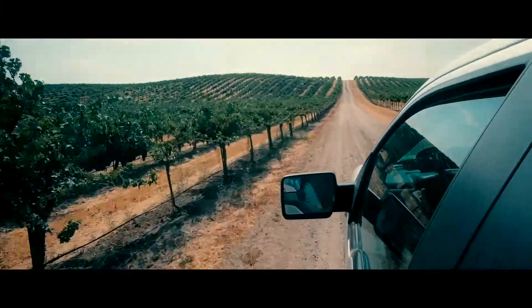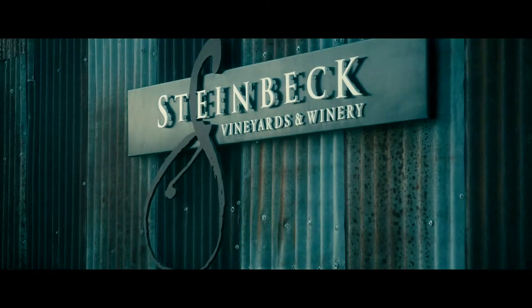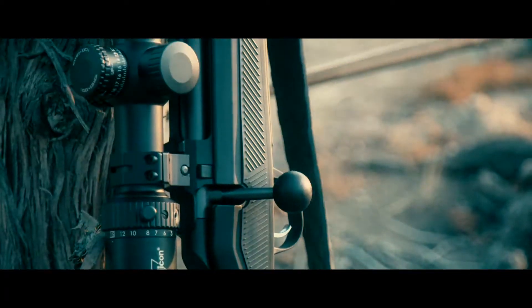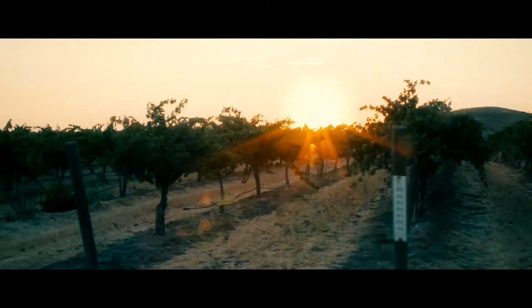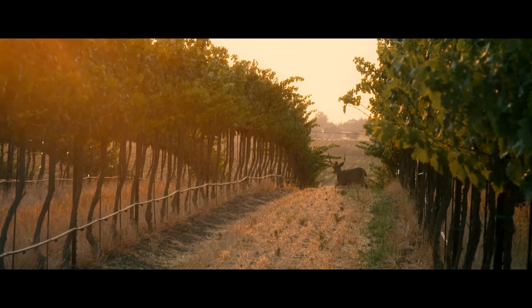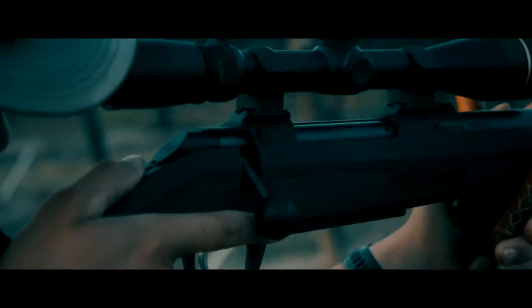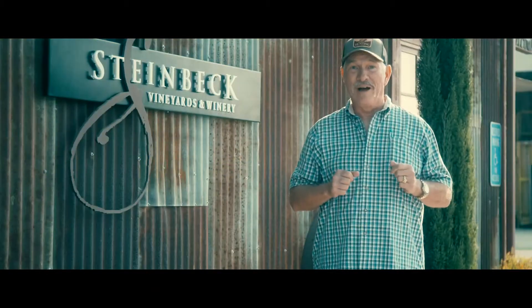Welcome to California's Central Coast and the Steinbeck family vineyard and winery here in Paso Robles. We're here with CZ USA and they're introducing a brand new centerfire rifle platform, the Model 600. Follow along with us as we hunt these vineyards for some giant black-tailed deer, field test the new rifles, and show you why these rifles are going to be revolutionary for the hunter.